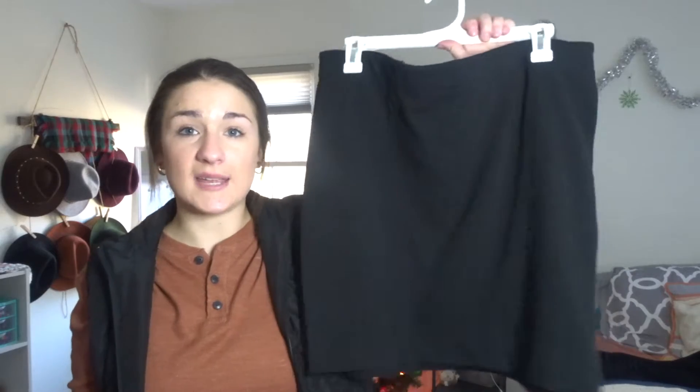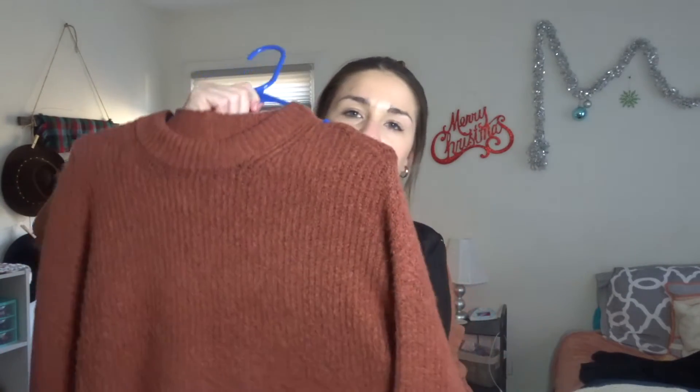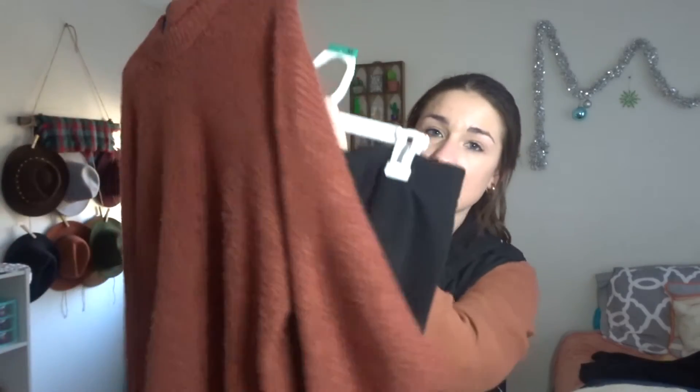Alright, so the very first outfit I'm going to show you guys is just a plain black skirt — kind of like a mini skirt. I would wear tights or leggings underneath it, and then pair it with this burgundy, kind of red sweater. I got the sweater from American Eagle and the skirt from a thrift store. I think these are so cute together, and I would probably wear some black ankle boots with it.